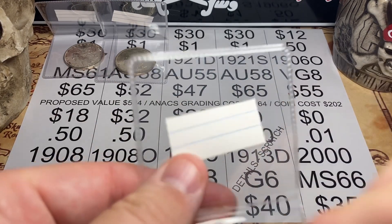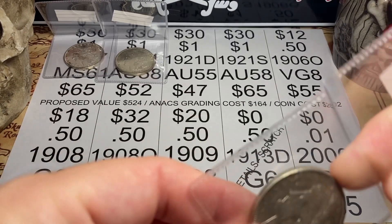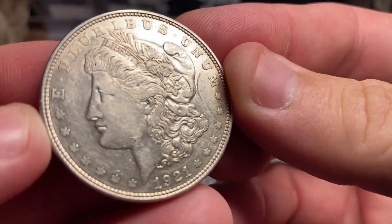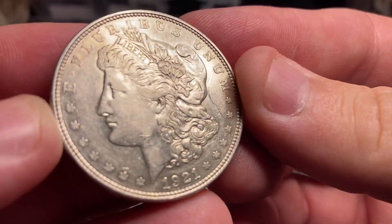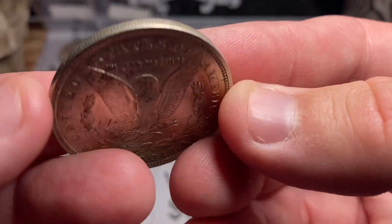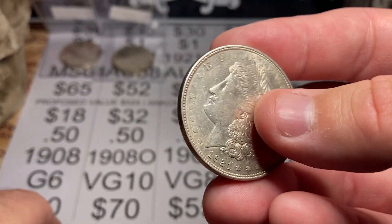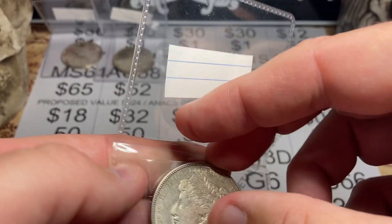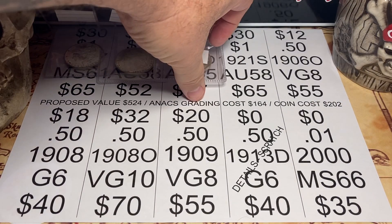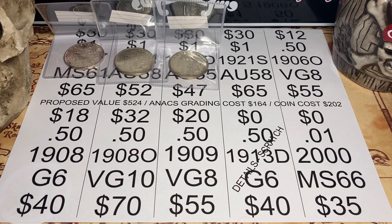Next up, number three, a 1921 Denver. I got these 1921s from a member in the community. I was happy to do the deal and get the diversity. I actually have 1921s graded in Annex, but for $30 the price was right and I have a submission to fill with good coins.